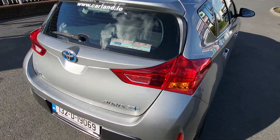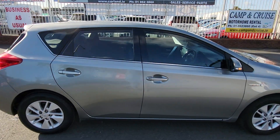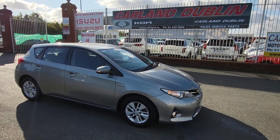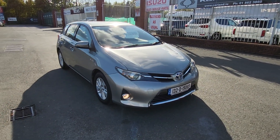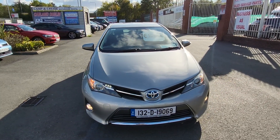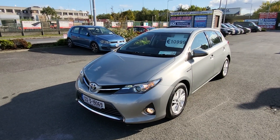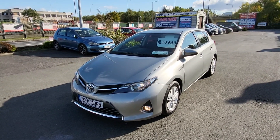If you're interested in this car, give me a call on 01 862 3860 extension 1 for sales. WhatsApp me on 085 800 9571. We are SIMI approved main dealers here on the Airport Road, established since 2007. Our Eircode is K67 AR55 — it'll bring you right to the gate. Lovely car, great value for money, never let you down, lots of good spec. Give me a call — thanks for watching our video, have a great day!